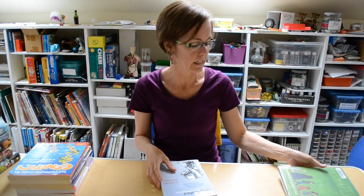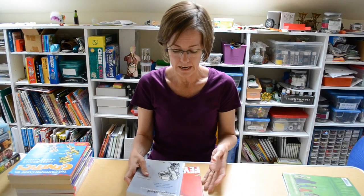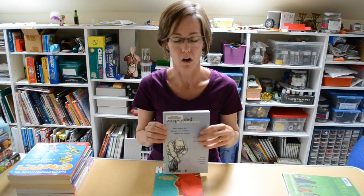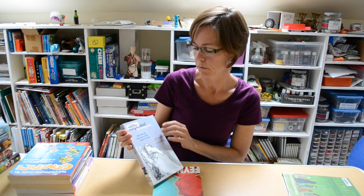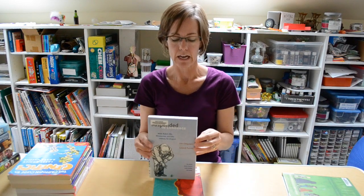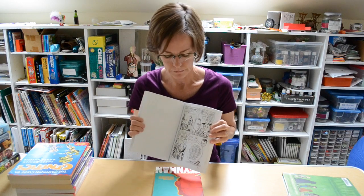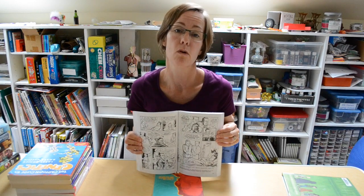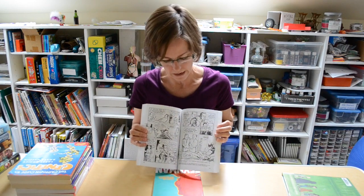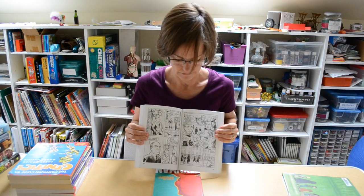Once I discovered that one, I had to know more about Jim Ottaviani, so I looked him up. He has a wonderful site and publishing company called GT Labs, where I discovered this book called Suspended in Language, about Niels Bohr — his life, discoveries, and the century he shaped. He's considered the father of quantum physics, and this one is done in black and white illustrations. It's really cool to see Niels Bohr told in graphic novel format.